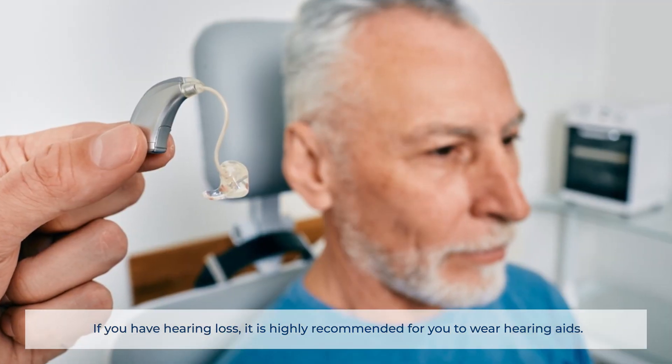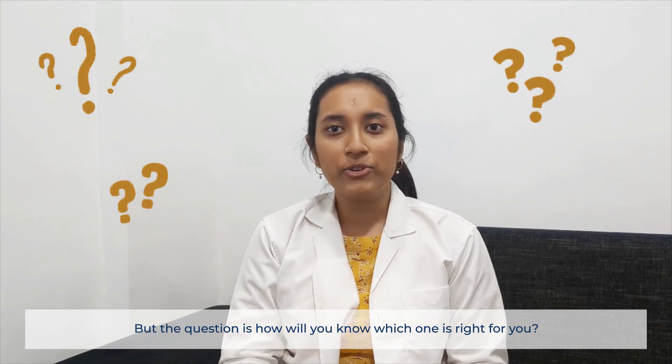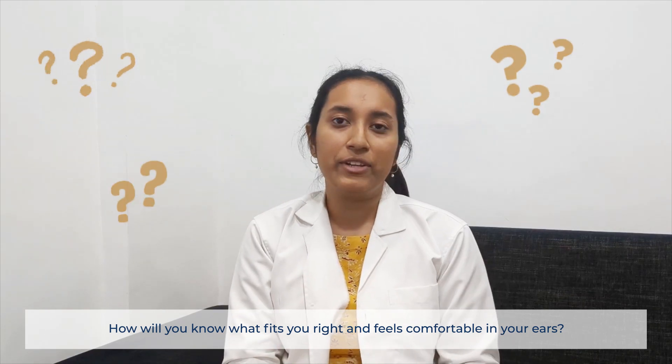If you have hearing loss, it is highly recommended for you to wear hearing aids. But the question is, how will you know which one is right for you? How will you know what fits you right and feels comfortable in your ears?